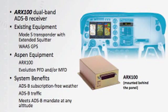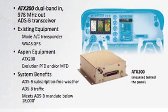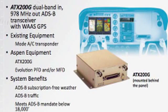One if you have a Mode S ES with WAAS, one if you have a Mode A/C with WAAS, and one if you don't have WAAS. These three solutions will enable you to have a certified solution to bring weather and traffic to your Aspen display and meet the ADS-B mandate.